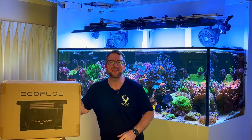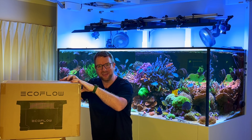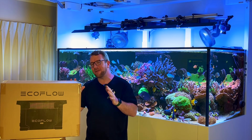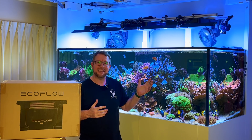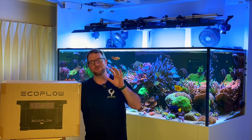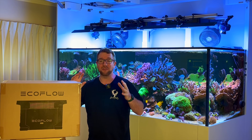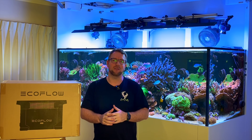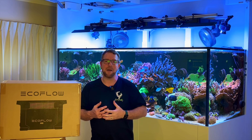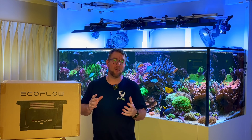Thank you for joining me on yet another episode of Parker's Reefs. Today, as touched on in the intro, we're going to be talking about the EcoFlow Delta portable power station and how it can get you out of every reefer's worst nightmare — apart from maybe splitting a seam on their beautiful display tank — the dreaded power outage. I'm sure everyone with a reef tank knows: you see some lightning or a storm, or a little flicker of the lights, and immediately your mind goes to your reef tank, the many thousands of dollars of livestock in there, the animals that are now part of your family, and how quickly things can turn sour when the power goes out.